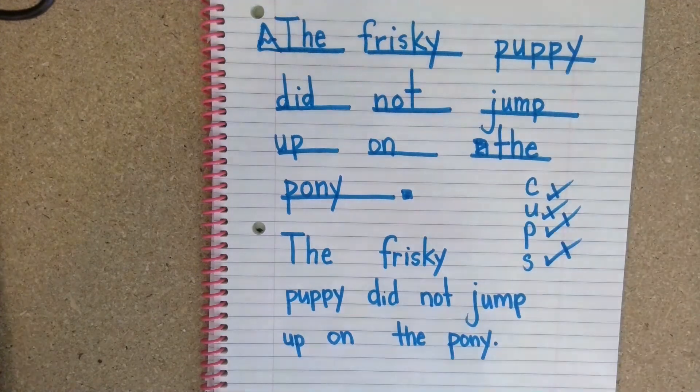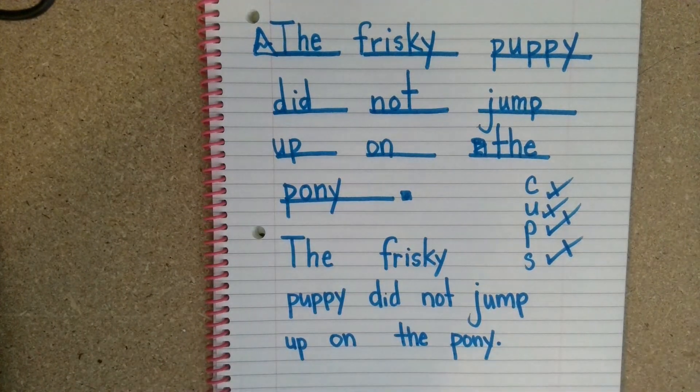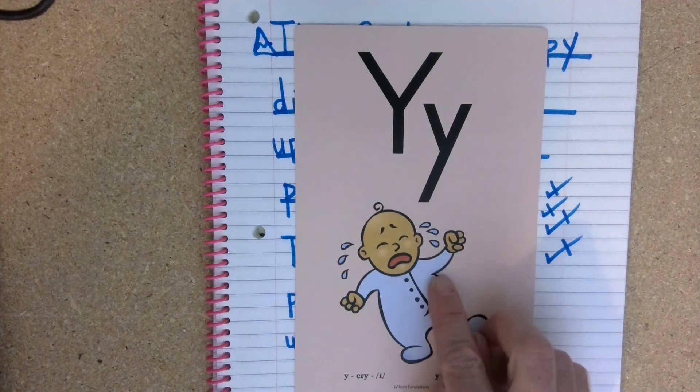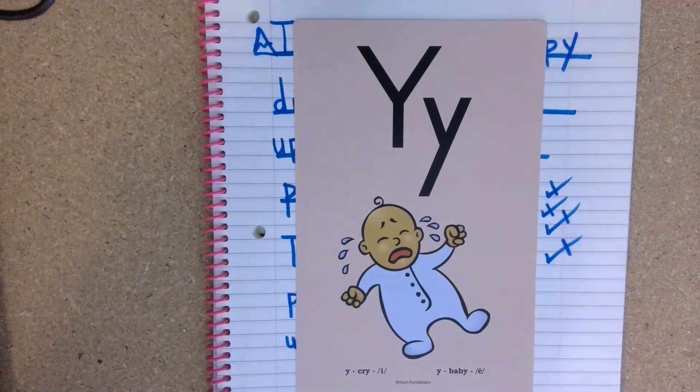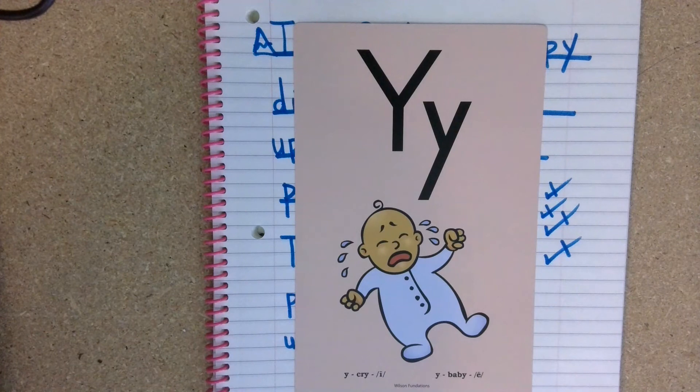Let's review what we did today. We read a silly sentence, then we made up some words that have the Y — that was our focus: Y baby E. Then we showed you an object of a puppy and a pony, wrote our spelling words, and wrote a dictation sentence. I hope when you see two-syllable words that follow a consonant, are open syllable, and at the end of a word, you remember that the Y says E. Thank you so much for joining me today in OG. Have a great day, bye!